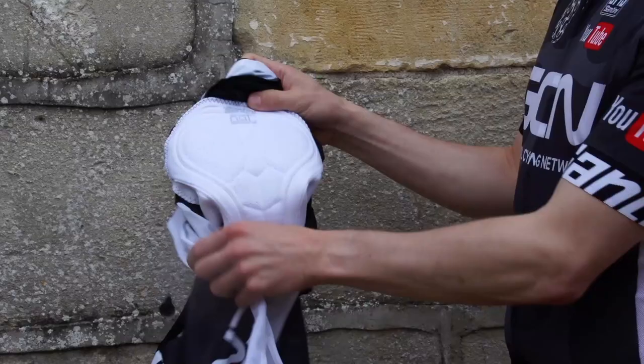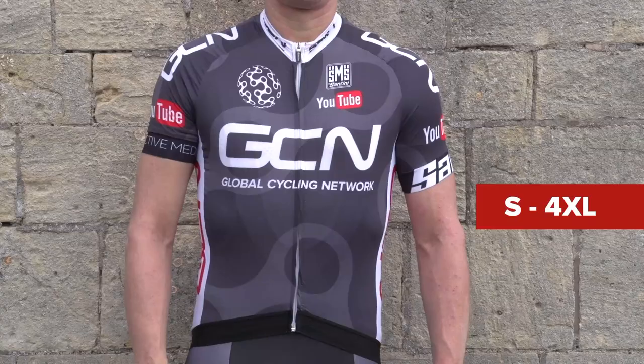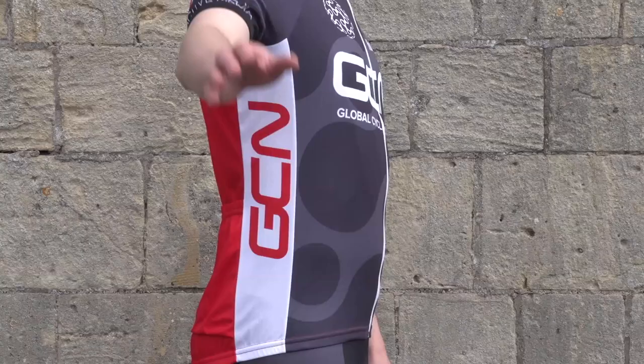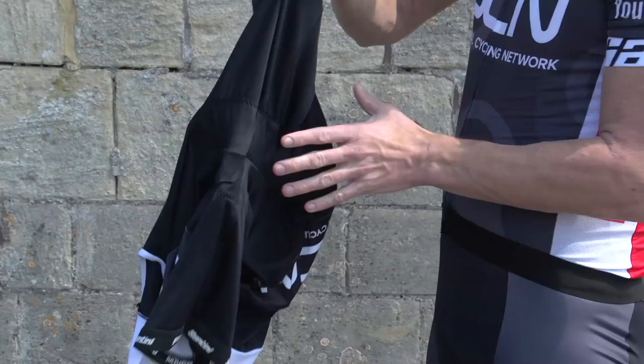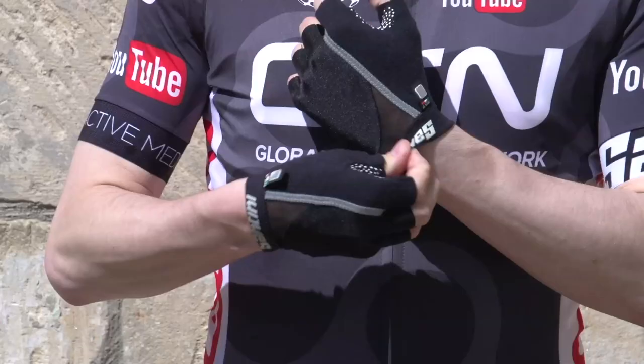The Team Original bib shorts feature the very comfortable nat chamois. Team Original Sleek Cut is available in sizes small to four extra large. Our Team Merchandise Standard Cut jerseys also feature a full length zip, and they're finished with three open rear pockets. The Team Merchandise bib shorts feature the very comfortable MAX2 padding. Team Merchandise Standard Cut is available in sizes extra extra small to four extra large. Also available are Santini mitts and Cappellinos.